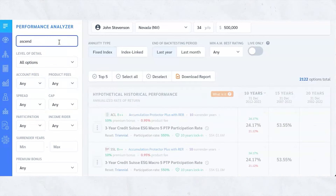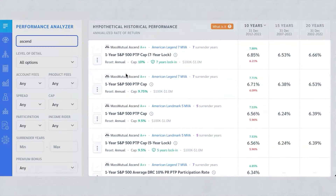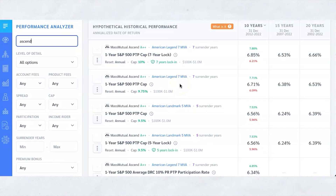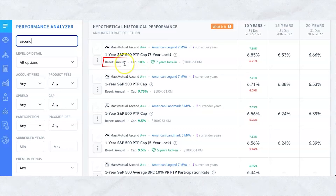I'm going to show you MassMutual Ascend because they're giving you a lot of one-year point-to-point options with the S&P, which is very easy for people to understand and grasp. MassMutual is a great A++ company. You'll notice the cap here for the top one is 10% with seven years locked in, so they're going to give you up to 10%. If the index earns 10% every single year for seven years, that's what you're going to get. It's very simple and the reset is annual.